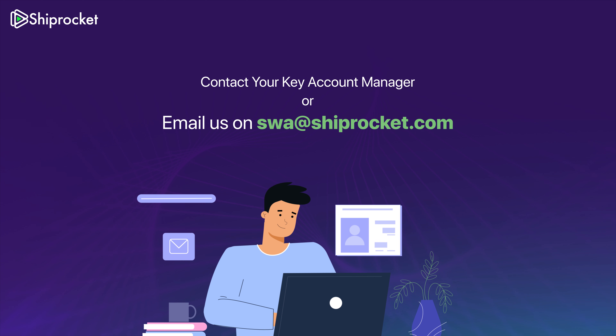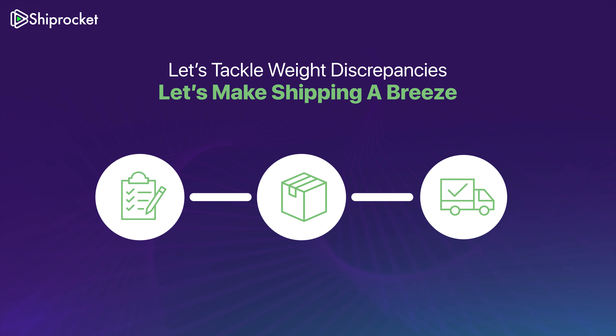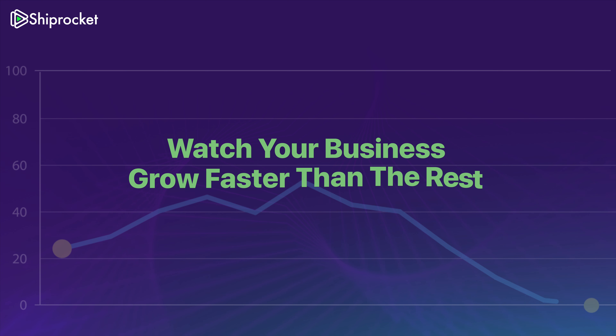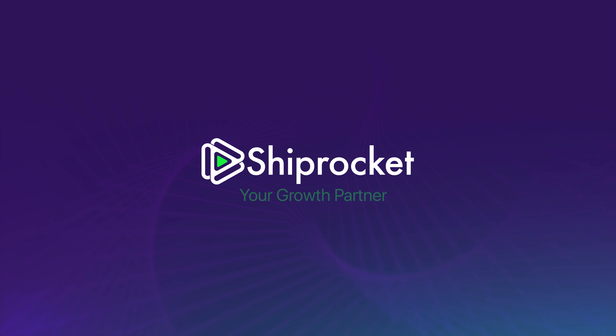Contact your key account manager or email us today. Let's tackle those weight issues together and make shipping a breeze, so you can focus on what you do best and watch your business grow faster than the rest. Shiprocket — your growth partner.